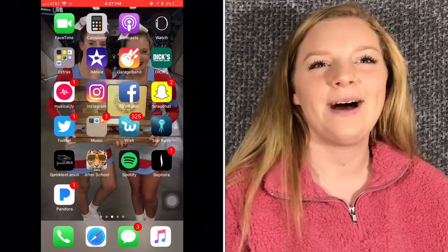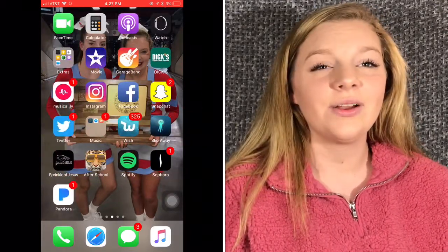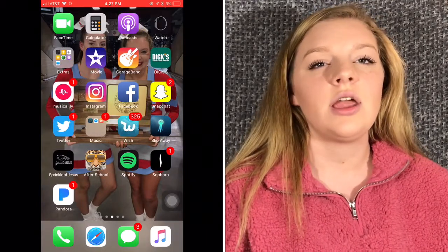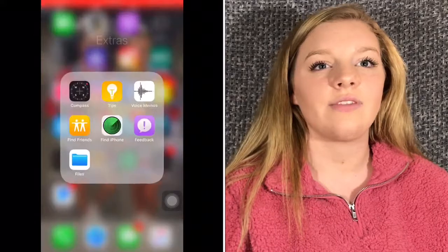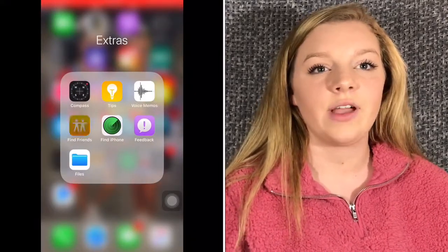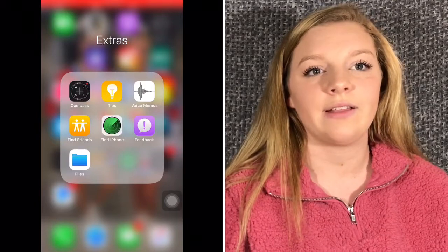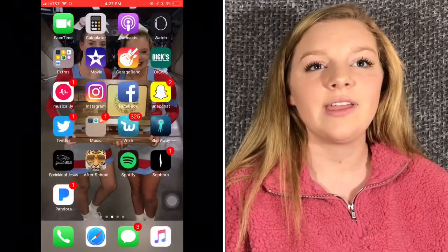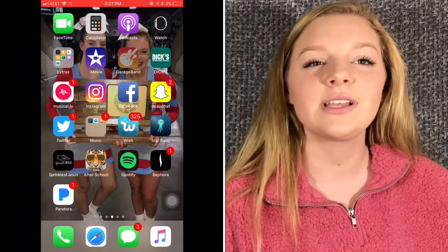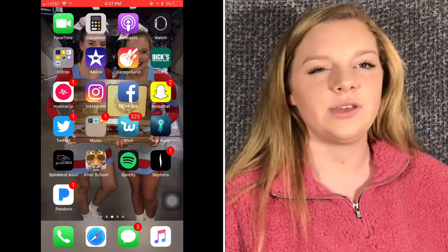I have the FaceTime app, a calculator, podcast, watch — and hopefully I'm going to get one soon — compass, tips, voice memos, find friends, find iPhone, feedback, and files. I have iMovie — everybody does all of our editing — GarageBand, and Musical.ly which I don't really use.